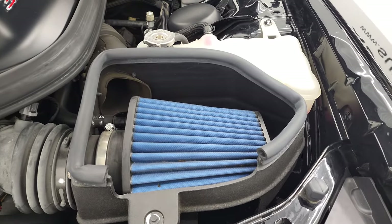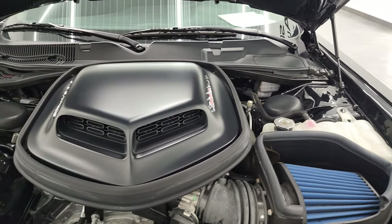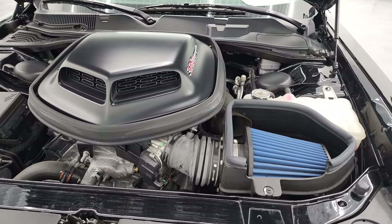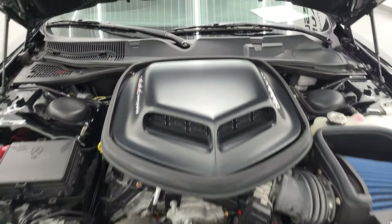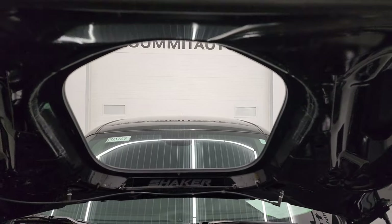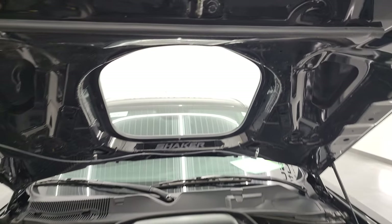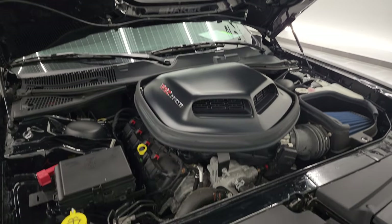It comes with the Mopar cold air intake filter. This car has been fully safetied and inspected by our service shop — it has a fresh oil and filter change, all the fluids have been checked and topped off, and this car is 100% ready to go. There is your emissions sticker, and the shocks are doing a nice job holding that hood up.